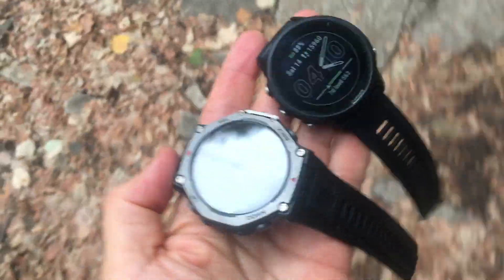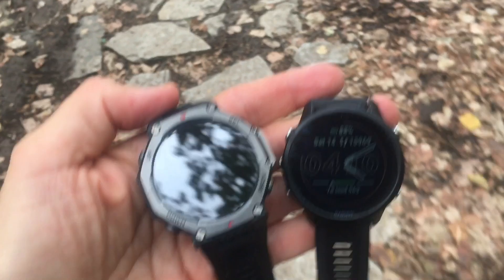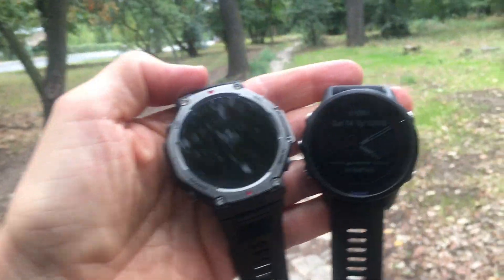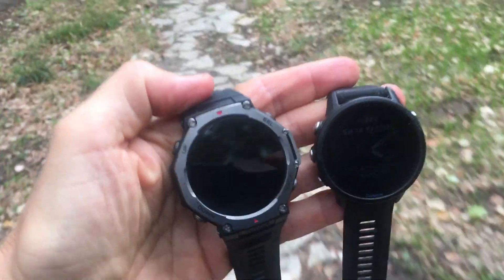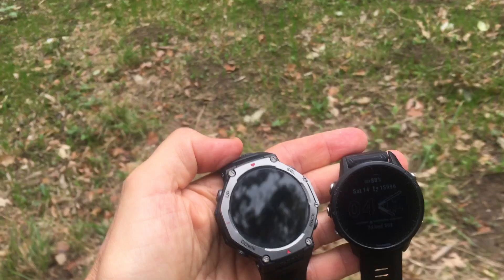The sensor inside the Garmin Forerunner 955 is pretty much the same one found on Garmin Fenix watches. Granted there has been another generation of Elevate since the Forerunner 955 was released, but the accuracy is not that much different.